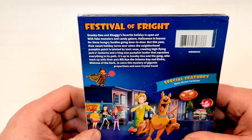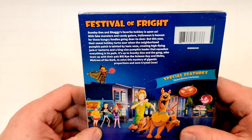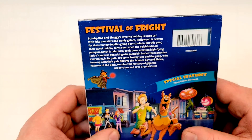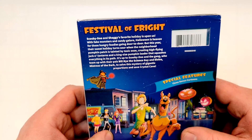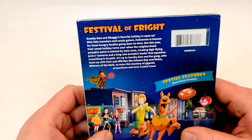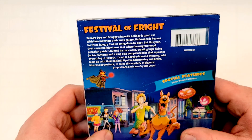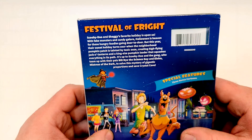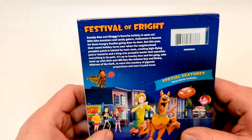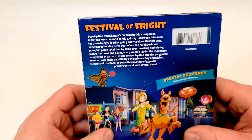Festival of Fright. Scooby and Shaggy's favorite holiday is upon us — why would that be their favorite holiday? With fake monsters and candies galore. Oh, maybe the candy! Halloween is heaven for these hungry foodies going door to door. But this year, their sweet holiday turns sour when the neighborhood pumpkin patch is tainted by toxic ooze, creating high-flying jack-o'-lanterns and a king-sized pumpkin leader that squashes everything in its path. It's up to Scooby-Doo and the gang, who team up with their pals Bill Nye the Science Guy and Elvira, Mistress of the Dark, to solve the mystery of gigantic proportions and save Crystal Cove.